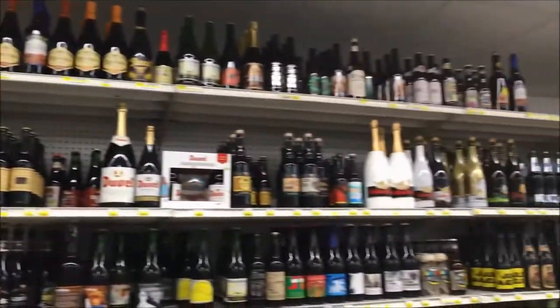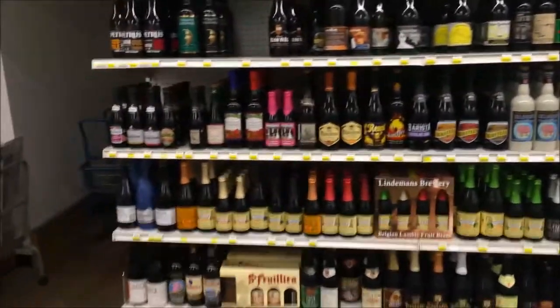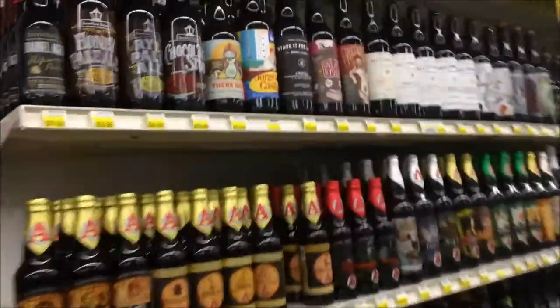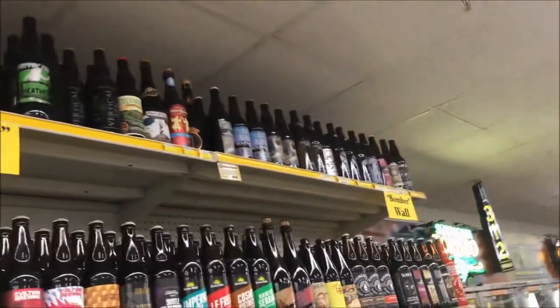One of the cool things I like about this bottle shop is their wall selection — different bottles you can pick up individually, up through some of the bombers, as you can see here. All different types of imports, which are nice. And then over here we have like the American bomber wall, up to the ceiling with various bomber selections, which is also very nice.